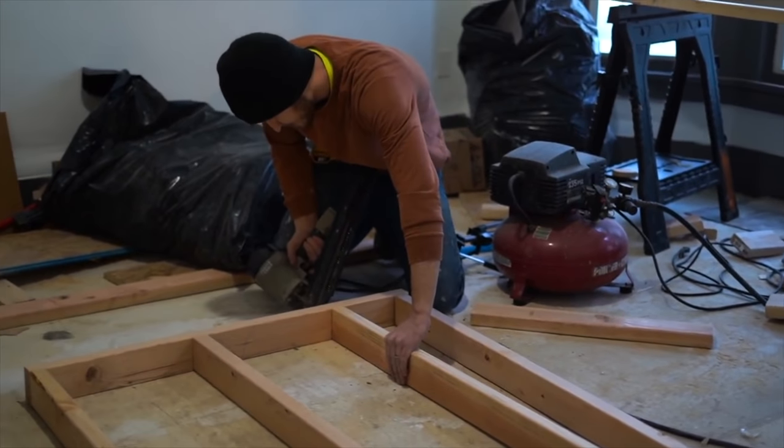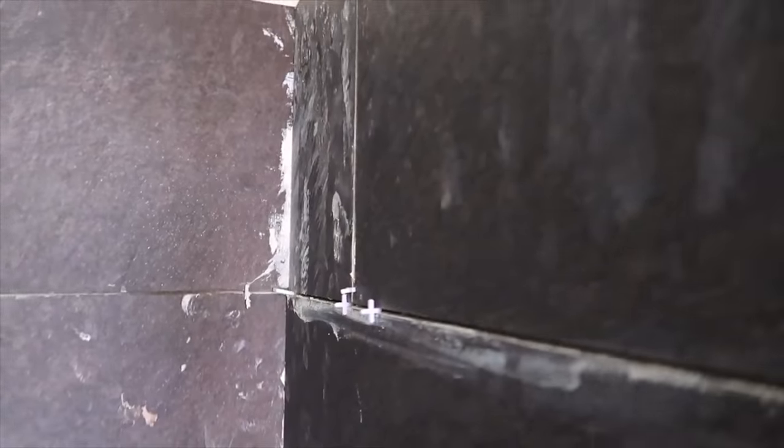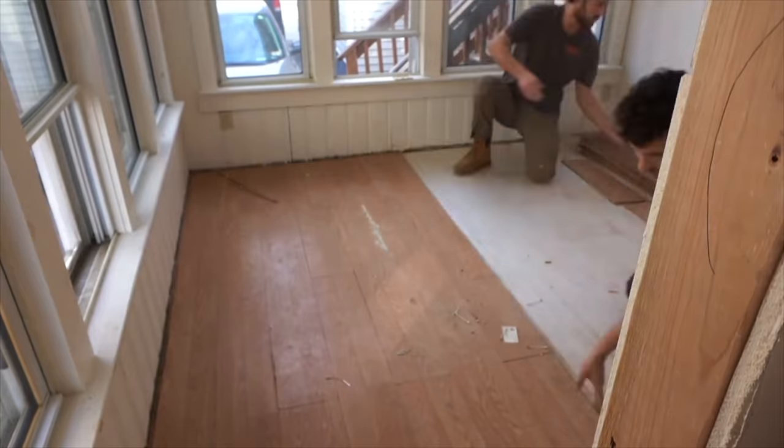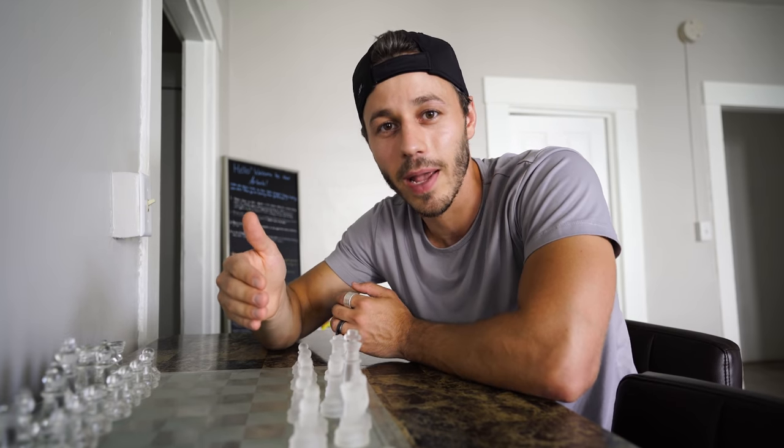After we finished renovating and sinking really our entire life savings into fixing the second place up and buying it, we were able to rent out the first apartment at our first house hack and start cash flowing about a thousand dollars a month from that first property. We saved all of that towards our next down payment.